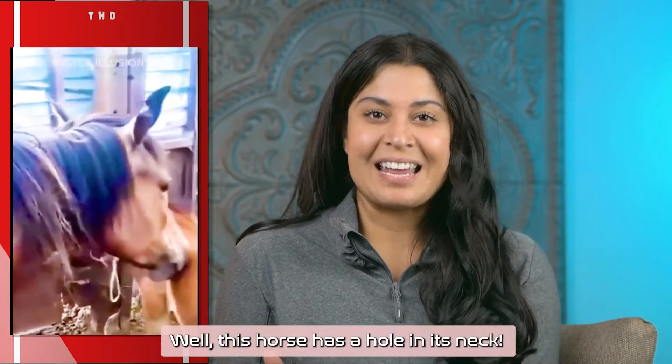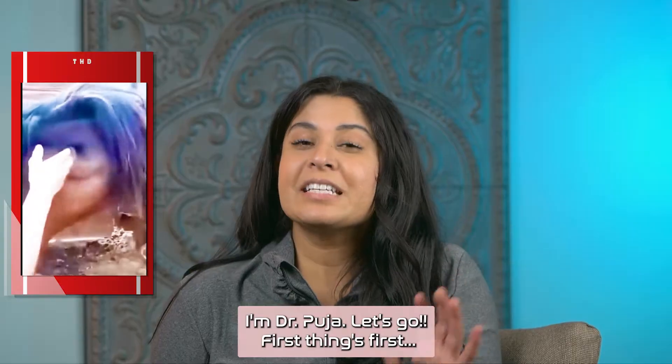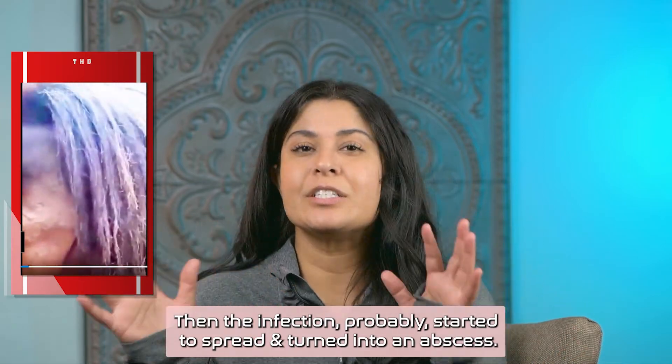Well, this horse has a hole in its neck. How is it still alive? I'm Dr. Pooja. Let's go. First things first, the horse probably had an infection here, then the infection probably started to spread and turn into an abscess.